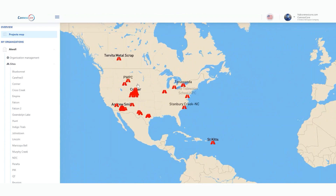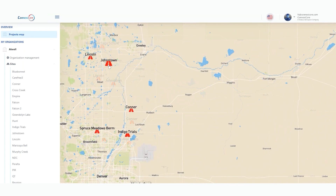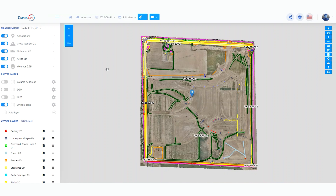From the Atlas Geo Portal you can see all of your project sites. All of your 2D and 3D drone data can be stored on the portal without the need for special software or training.